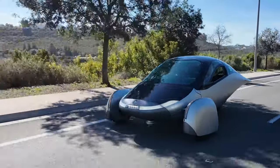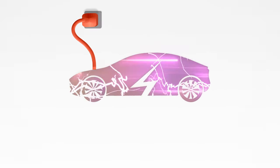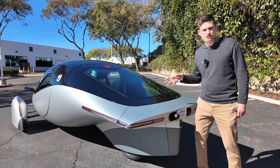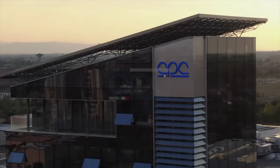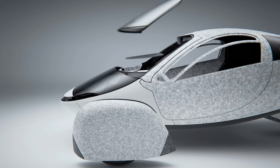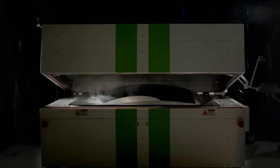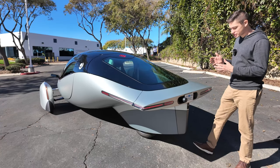Not only is the design of Aptera unique, but also the way they chose to manufacture the vehicle. Aptera has partnered with CPC, which is a world-leading Italian manufacturer of carbon fiber parts — they usually work with Lamborghini and other high-end exotic brands. Aptera and CPC are pressing the carbon fiber instead of weaving it, so they can produce body panels much more quickly.